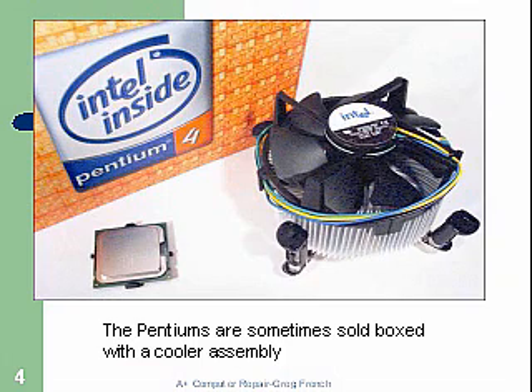The Pentiums are sometimes sold boxed with the cooler assembly. A lot of times you just see the chip sold by itself, but Intel will often put it in a larger box along with their standard heatsink and fan. It's nice to be able to buy those together; otherwise, after you buy the chip, you have to buy the heatsink separately.